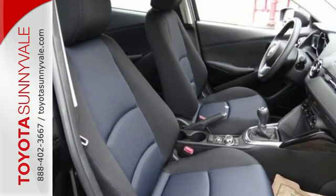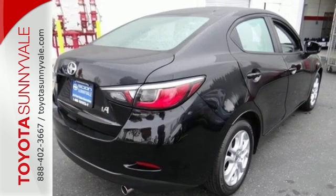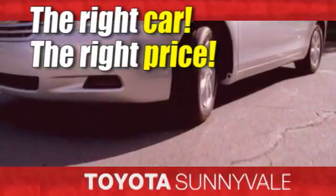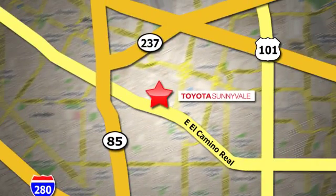Redefine entry level by looking like a boss. Take this iA home today. The right car at the right price. Toyota Sunnyvale is the dealership for you. We are conveniently located in the heart of Silicon Valley at 898 West El Camino Real.